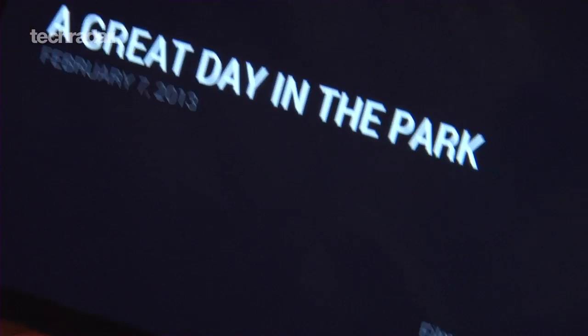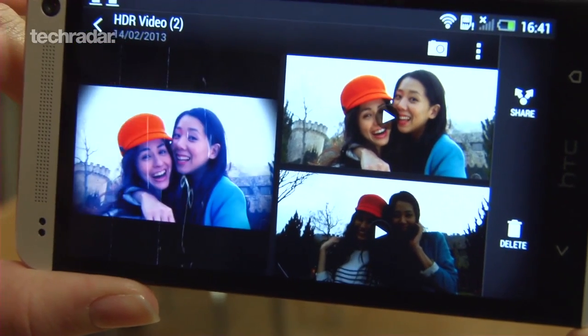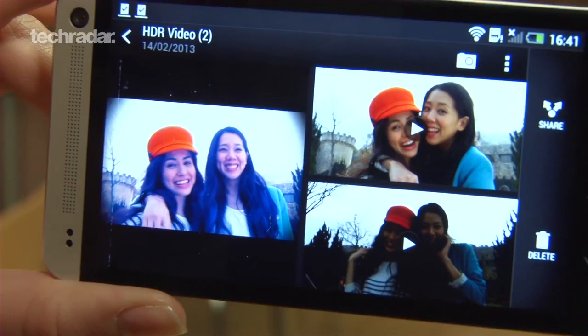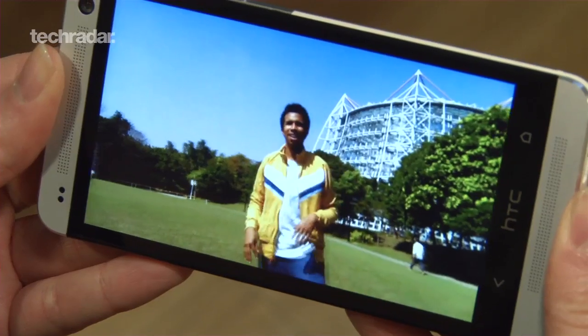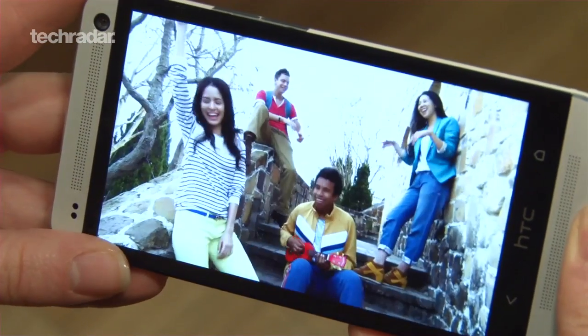Another new camera feature is HTC Zoe, which essentially allows users to capture moving images. It's an interesting and fun-to-use feature and can get some very pleasing results. Still, these can take up a fair bit of space, which is a particular problem given there's no expandable memory.